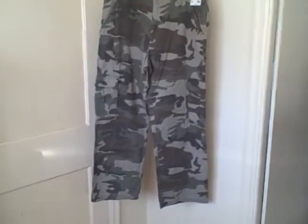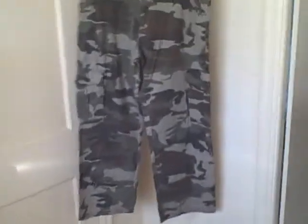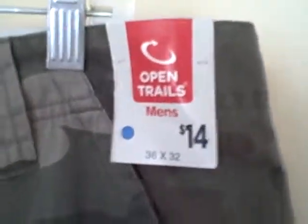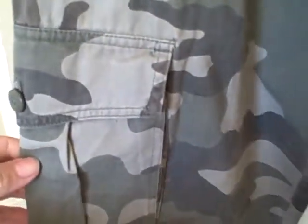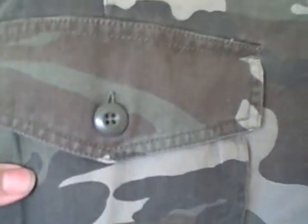Here we have a pair of camouflage pants, size 36x32, new with tags. It's got a button-up top, a zipper fly, cargo pockets, some pockets up here, and pockets on the back side.